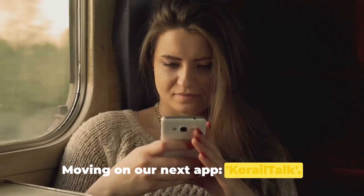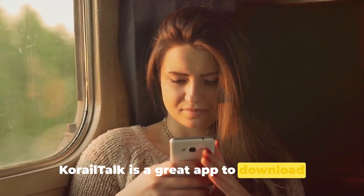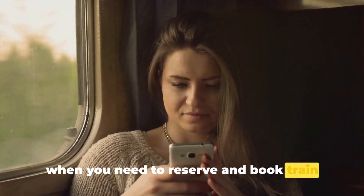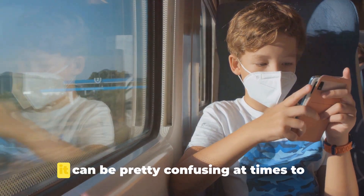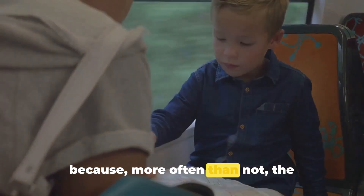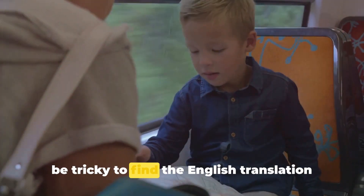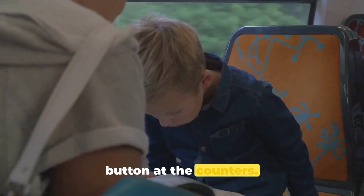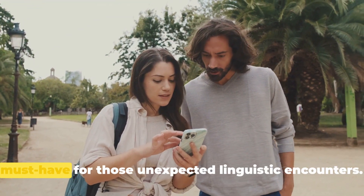At number 3, we have Korail Talk — a great app to download when you need to reserve and book train tickets in Korea. When traveling throughout Korea, it can be pretty confusing to work out train times and fares, since the information is more often than not in Korean and it can be tricky to find the English translation option at the counters.